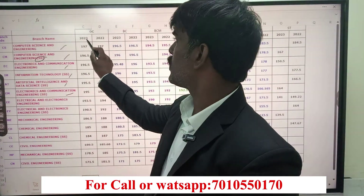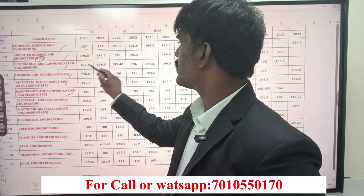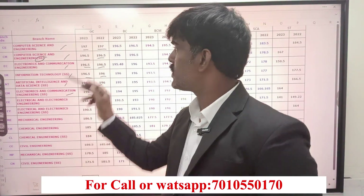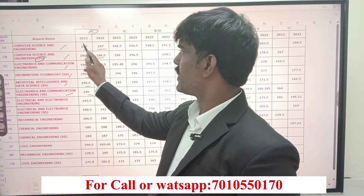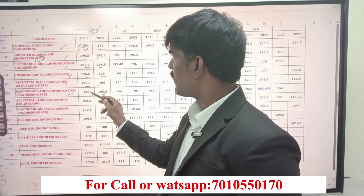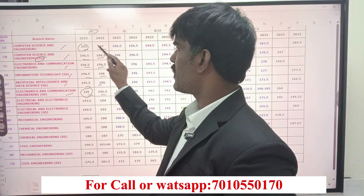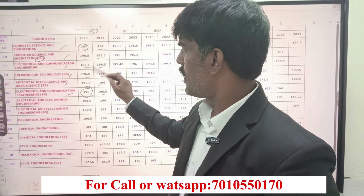If you look at the cutoff, comparing 2023 and 2022 for OC category, it is very similar. Last year there is a very small difference — about 1.5 marks. The OC community cutoff is an important thing. Whatever the cutoff was last year, this year 2024 it will remain approximately the same — around 197, 196.5, 196.5, 196.5, 195.5, 195.